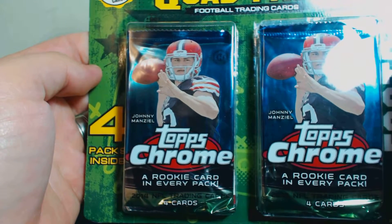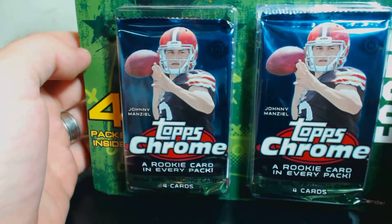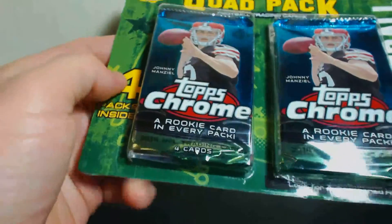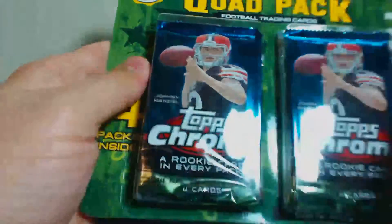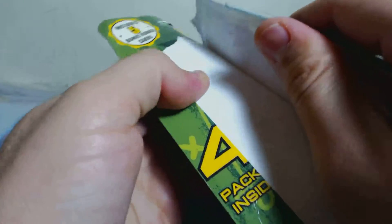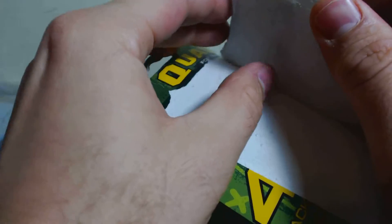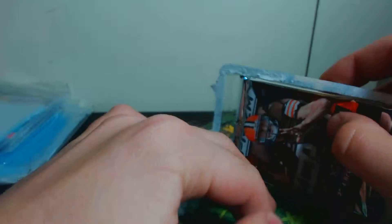My old dog got a little bladder infection and peed on the bed last night, so I stayed up late watching the sheets. And as a thank you, she enjoyed getting me the quad pack. He's 14 years old, a little bladder infection — little guy.